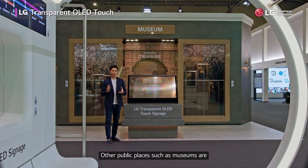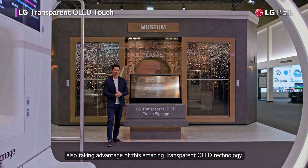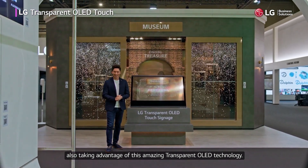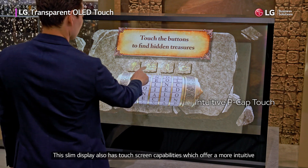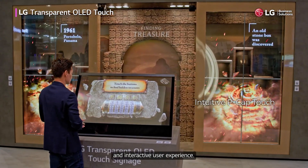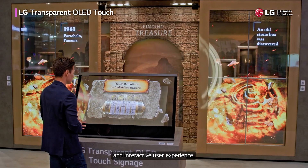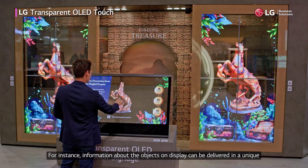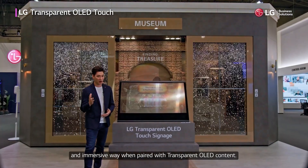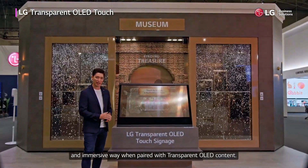Other public places such as museums are also taking advantage of this amazing transparent OLED technology. This slim display also has touchscreen capabilities which offer a more intuitive and interactive user experience. For instance, information about the objects on display can be delivered in a unique and immersive way when paired with transparent OLED content.